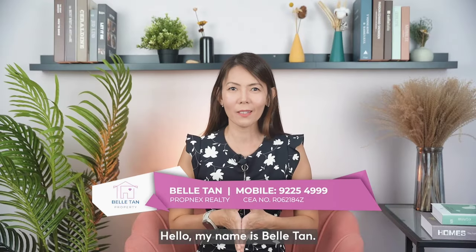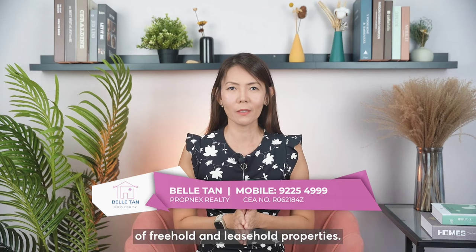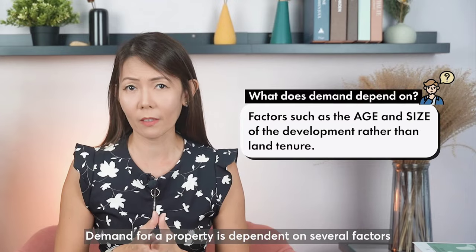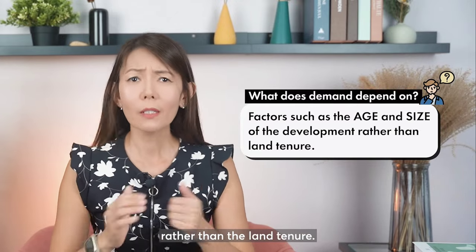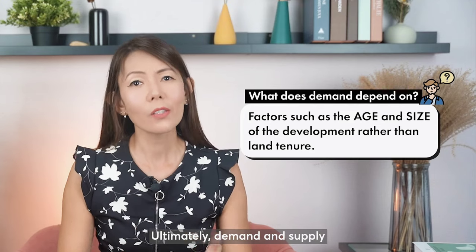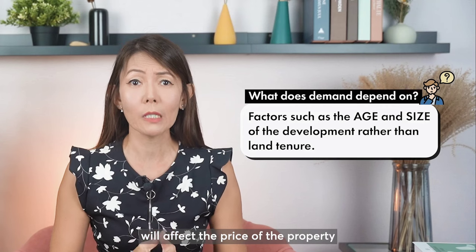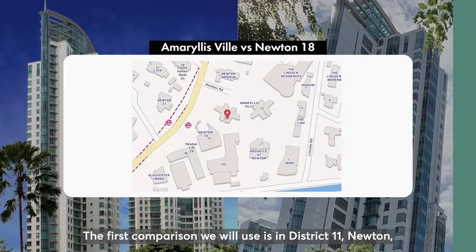Hello, my name is Bel Tan. Let's look at some comparisons of freehold and leasehold properties. Demand for a property is dependent on several factors such as the age and the size of the development rather than the length of the tenure. Ultimately, demand and supply will affect the price of the property and thus its appreciation potential.